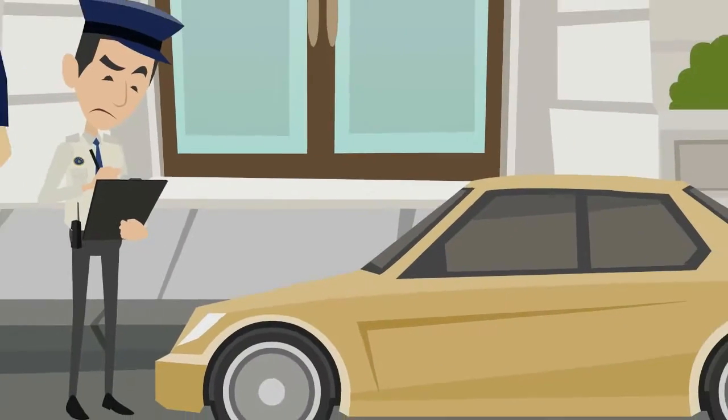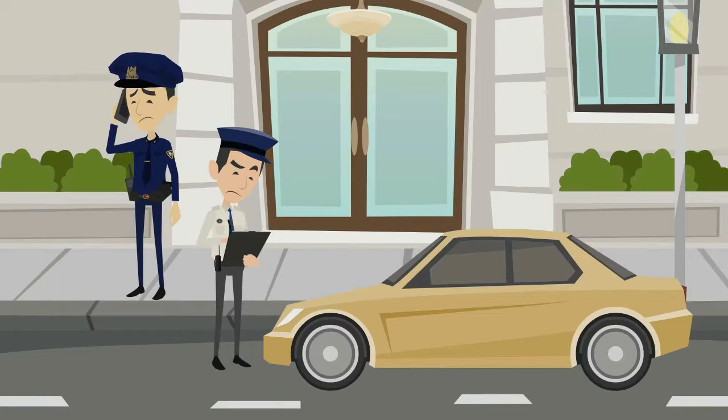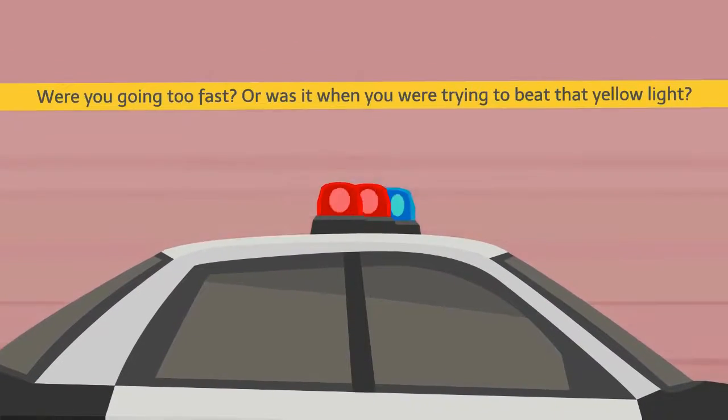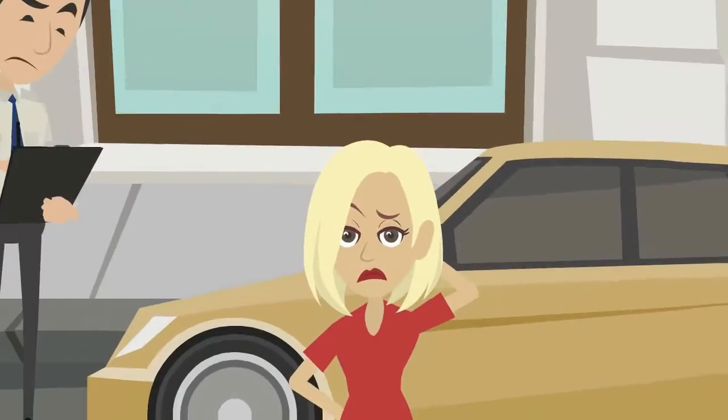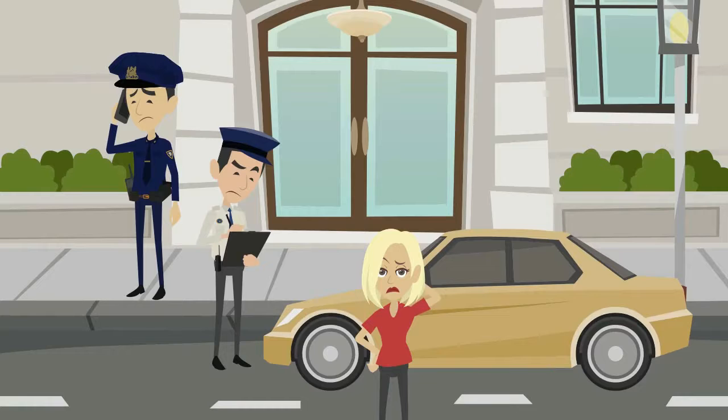We've all been in a situation where we're sitting in our cars helplessly, not knowing why the police officer pulled us over. Were we going too fast, or was it when you were trying to beat that yellow light? Either way, not all of us know our rights, and it's terrifying to think of anything to say or do at that moment.